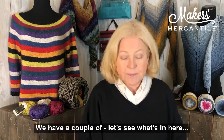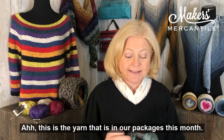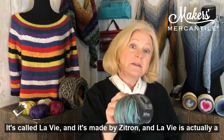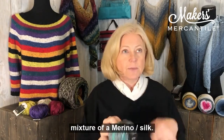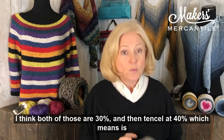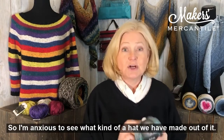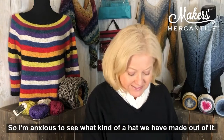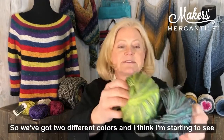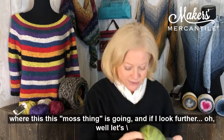Then we have a couple of — let's see what's in here. This is the yarn that is in our packages this month. It's called Levy, and it's made by Zitrone. Levy is actually a mixture of merino, silk — I think both of those are 30% — and tensile at 40%, which means it's going to have beautiful drape between the silk and the tensile. I'm anxious to see what kind of hat we have made out of this. It looks like there's a second ball too, and this one is in a green color, so we've got two different colors. I think I'm starting to see where this moss thing is going.